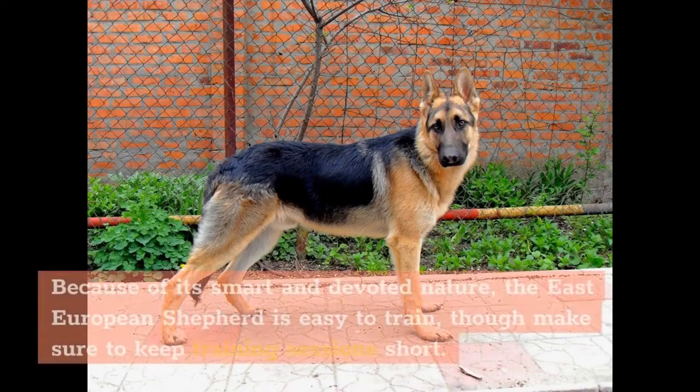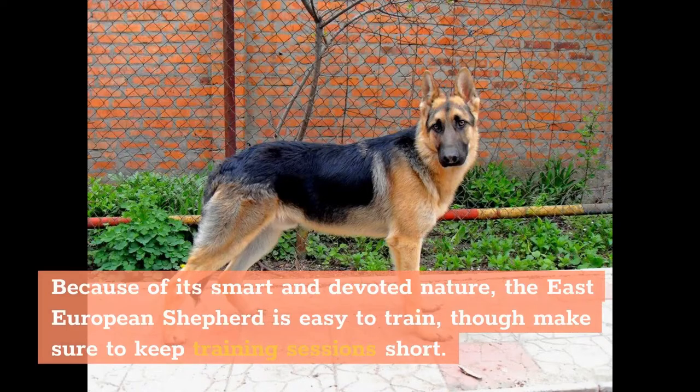Because of its smart and devoted nature, the East European Shepherd is easy to train, though make sure to keep training sessions short.